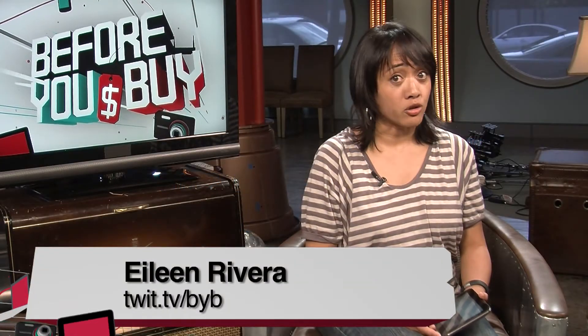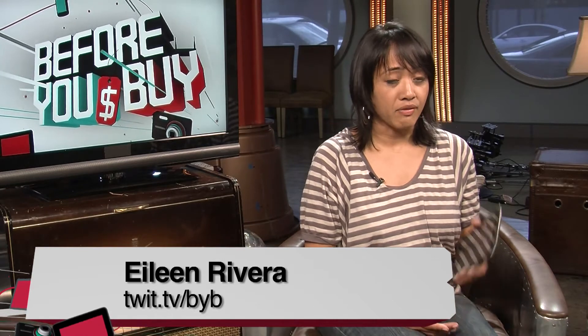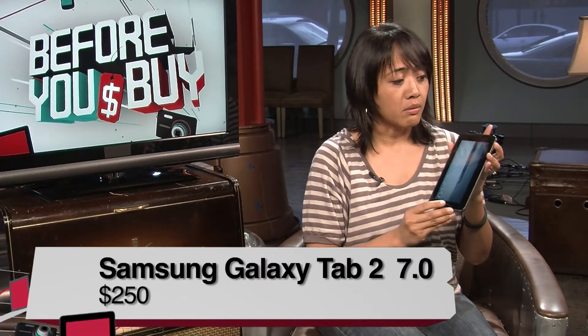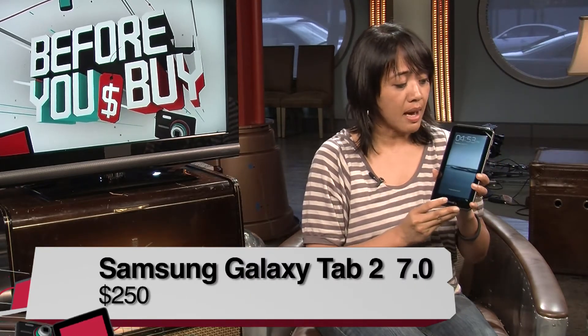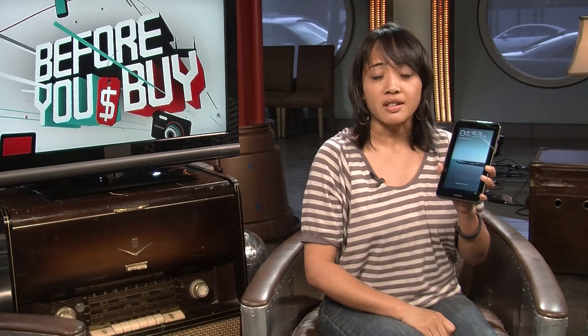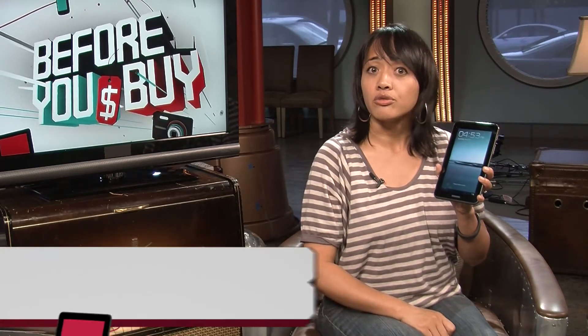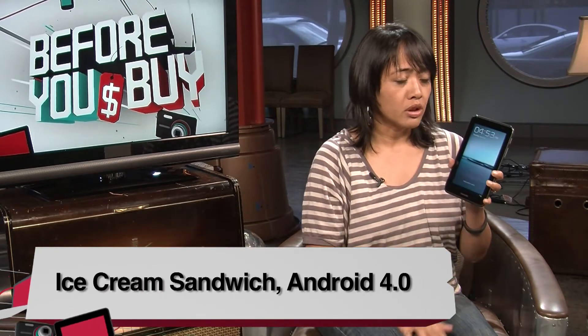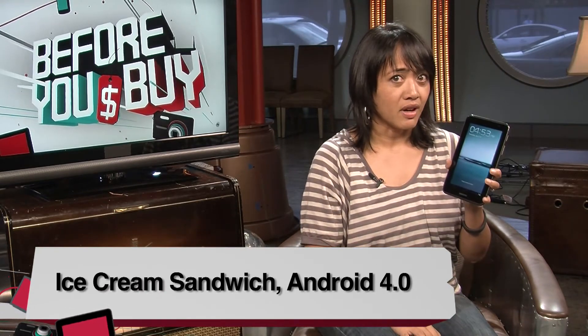Hey everyone, Eileen Rivera here with TWIT.TV Before You Buy, and I have another Android device today. This time I have the Samsung Galaxy Tab 2 7.0. It's a 7-inch tablet, and the biggest change is that it is the first Samsung tablet to ship with Ice Cream Sandwich — the latest operating system from Android, Android 4.0. Besides that, there are a lot of other really cool things about this device.